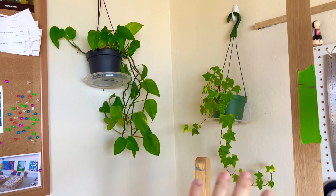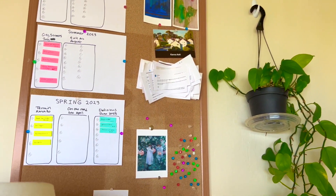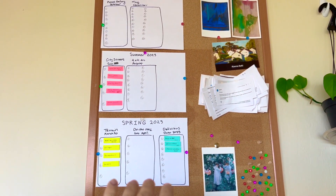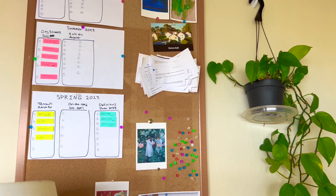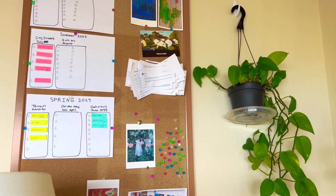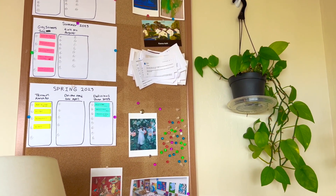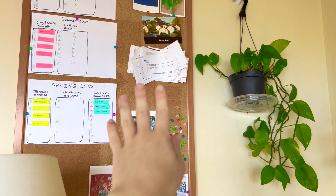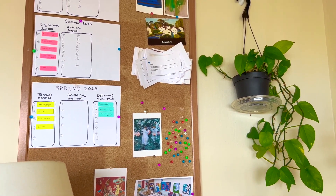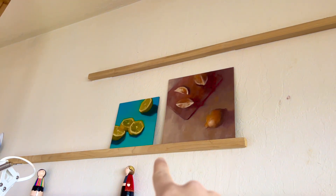And then behind the easel I have some plants — I really like to have some greenery in the studio. I also have some inspiration for my art and some planning for my art shows this year. I also have my wall of rejections over here — it's all my rejections from the previous two years. I found it really helpful to help overcome my fear of rejection by putting it up on the wall. Somehow it just makes it less scary and easier to deal with rejection. I also have these wood slats where I can set some of the paintings on panel to dry.